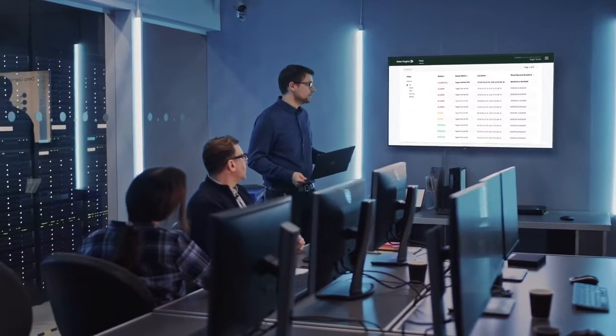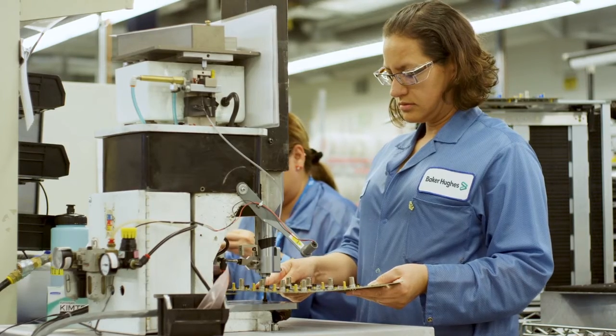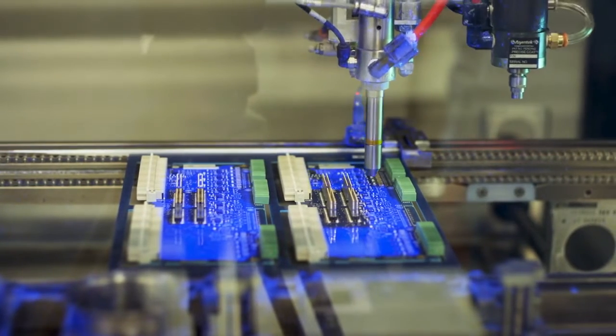Bentley Nevada is a sister company of ours, known as the gold standard when it comes to CBM. They have been operating and setting the standard globally in this space for the last 40 years. We are taking all of this capability and know-how and bringing it into the Vitalix product.